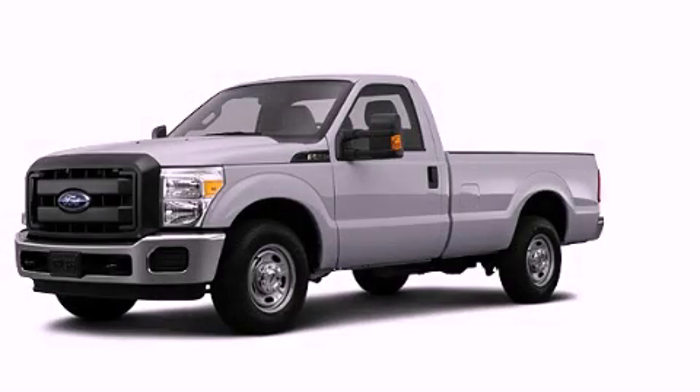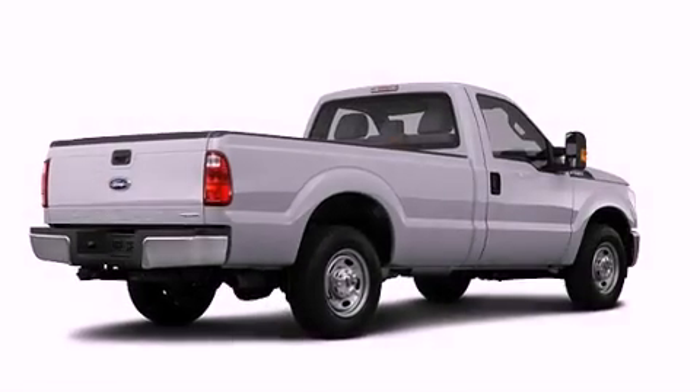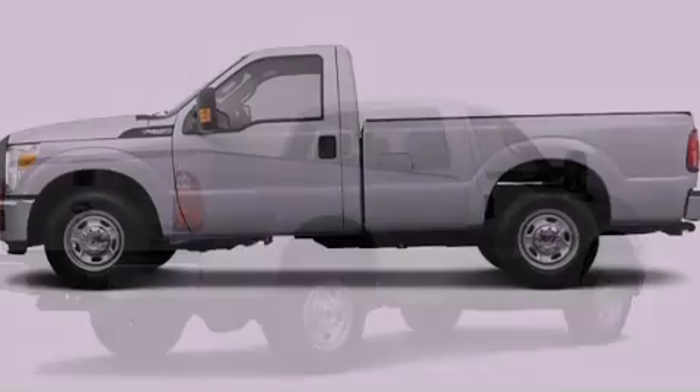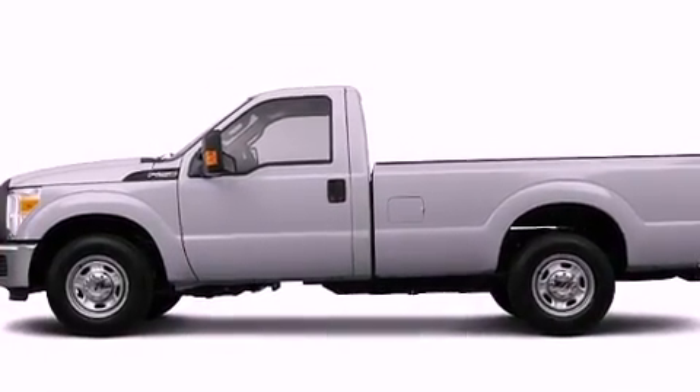This is a brand new 2013 Ford F-Series, strong, durable, and dependable. It features a 6.2-liter, eight-cylinder engine and automatic transmission.